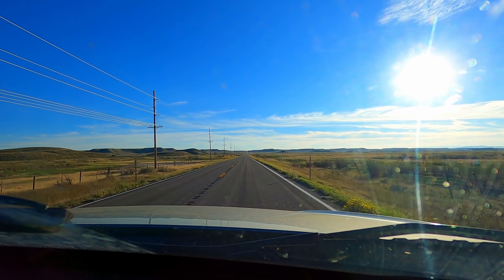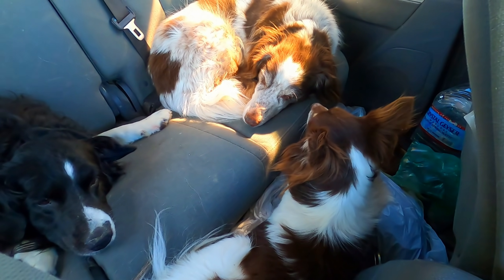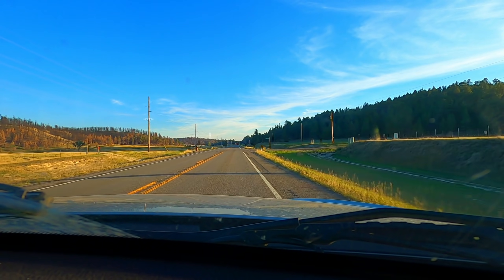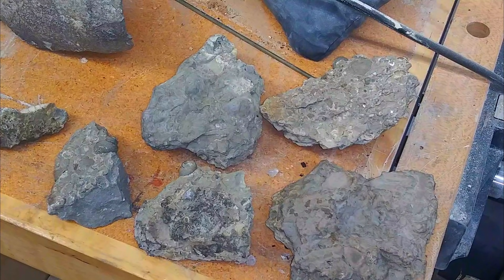I swear that AC kicks on every time I'm about to start recording. Anyway, we're back and we have awesome stuff. And before I show you any of them, let us do the thing. The thing is prepping. So we're going to do some of the ammonites as well, of course, obviously.